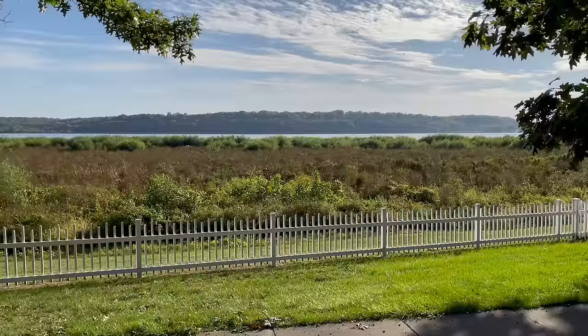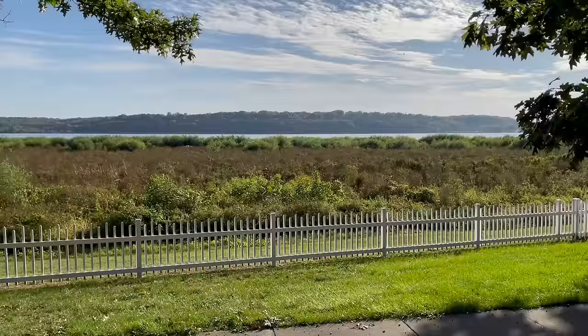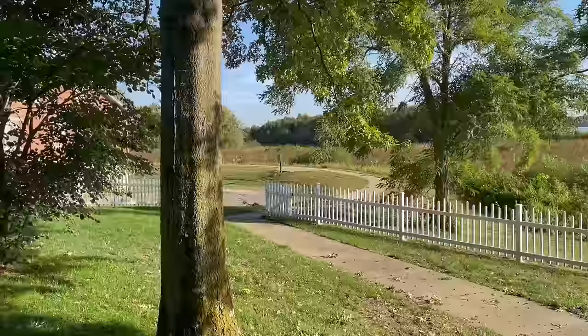Joseph would later construct a summer kitchen on the back side of this home, which still exists today. The white portion of the structure is an addition to the original home, added by Joseph Smith III in 1858.